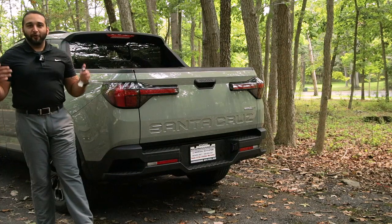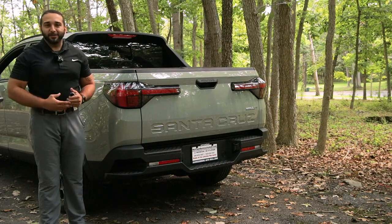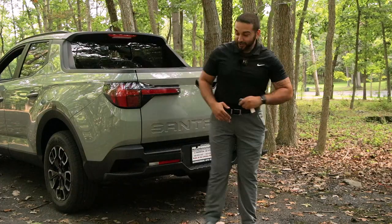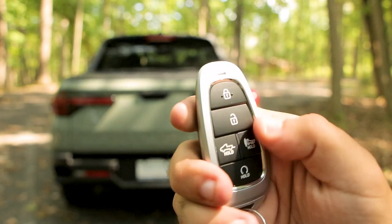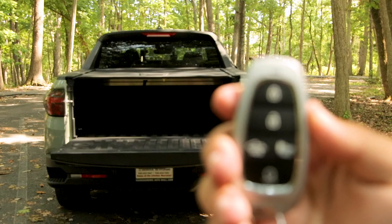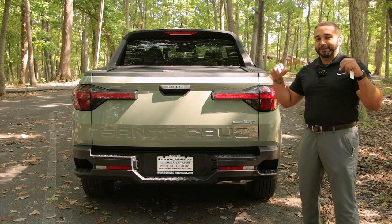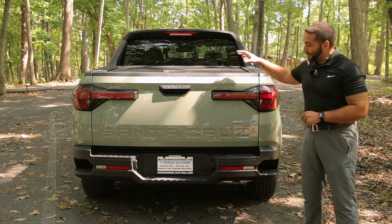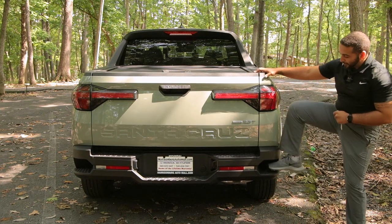It's finally the moment we've all been waiting for — the rear of the Santa Cruz, which truly makes it a sport adventure vehicle. While Dodge and Chevrolet have their multi-functioning tailgates, the Santa Cruz has a one-touch flip-down button for its tailgate. A lot of automakers are putting all the design and features in the front and side, but the Santa Cruz has a very stylish and aggressive lower bumper with a nice little footstep.